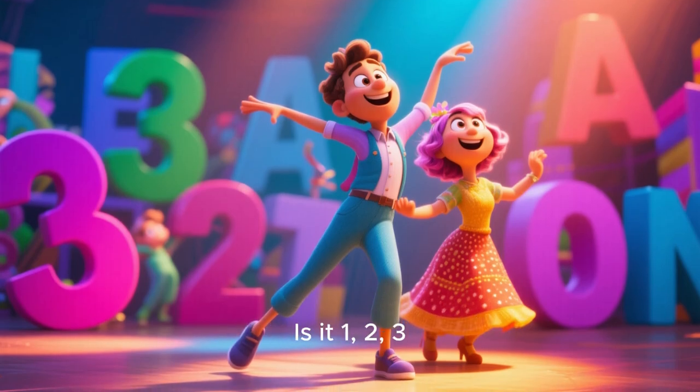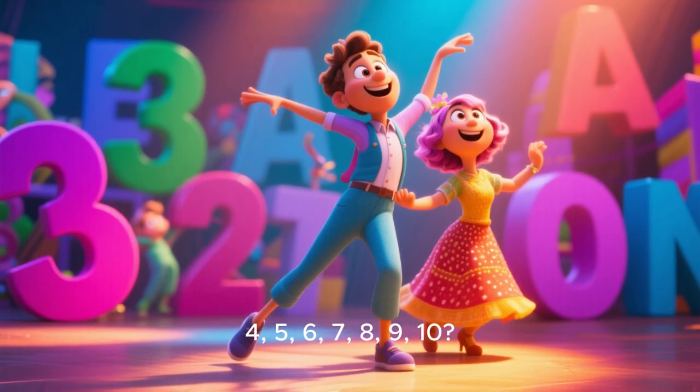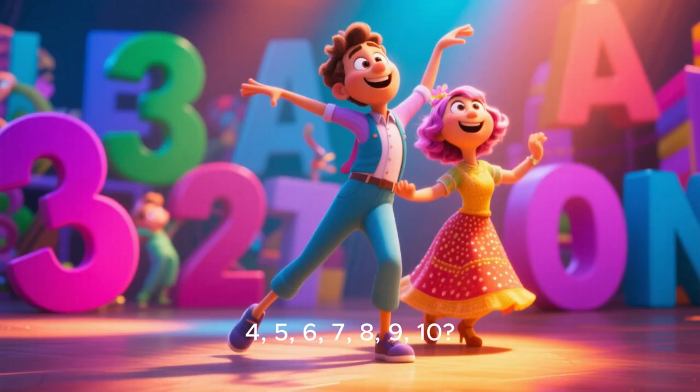What's your favorite number? Is it 1, 2, 3, 4, 5, 6, 7, 8, 9, 10?